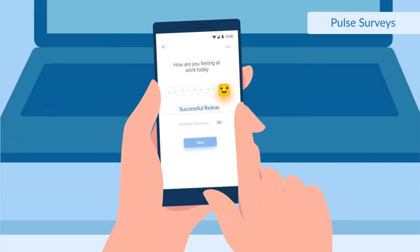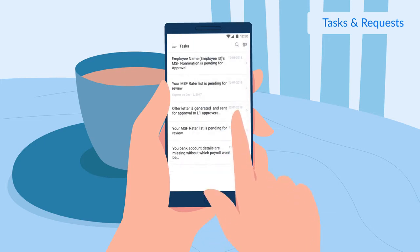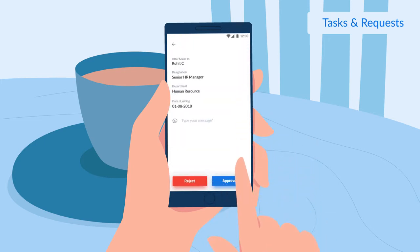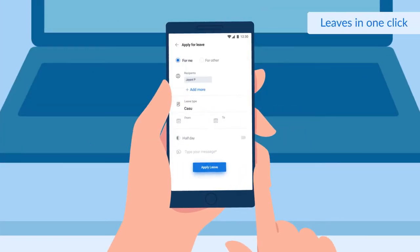Start your day by sharing how you feel at work. Let there be no one waiting for you to approve their requests till you reach office. Let a single tap clear all your tasks and requests. Get the simplest of your worries sorted with daily clock-ins and leave applications on mobile.